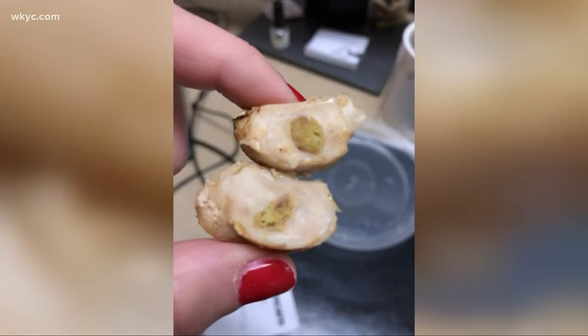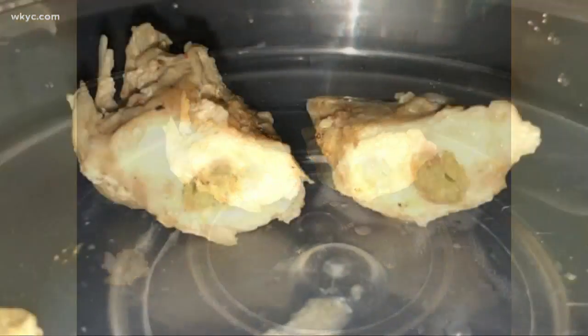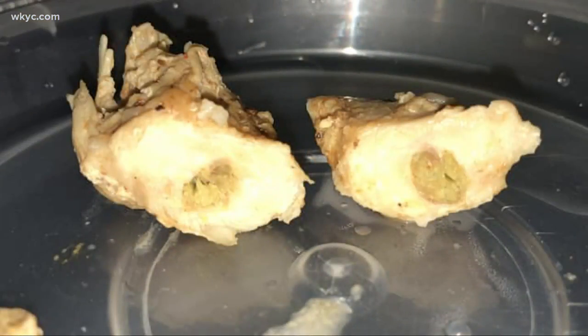It was just disgusting — probably what everybody would be thinking after they saw this. Emily Tranka was no different. She expected to have a great lunch after cooking some chicken the night before, but after she found this, Tranka, to no surprise, lost her appetite.